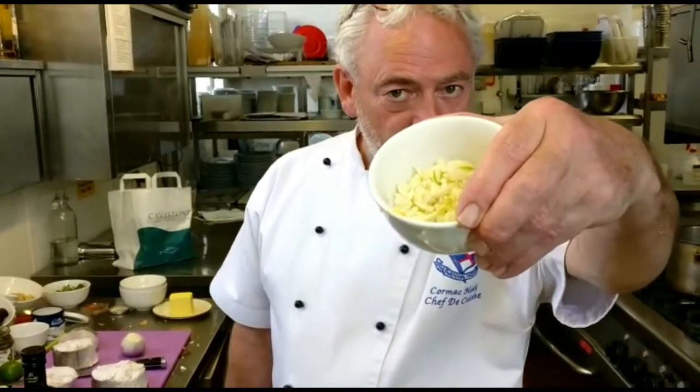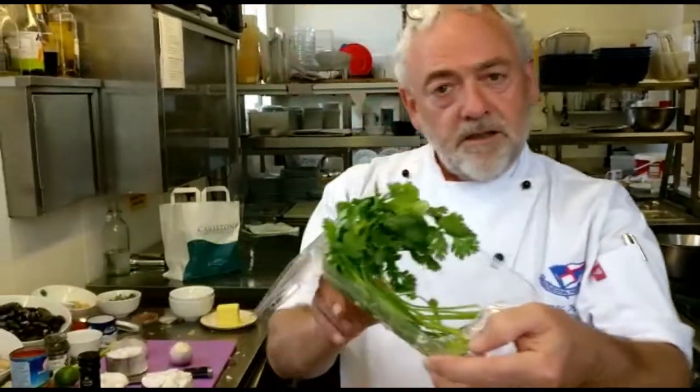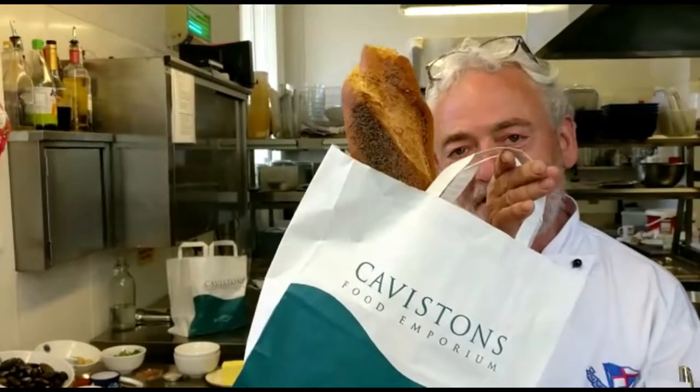We're going to use some nice linguine, cherry tomatoes, some chopped garlic, lots of fresh garlic, some wild Argentinian prawns. We're going to finish that off with some nice coriander, freshly chopped coriander and some chopped chives. We're going to serve it also with a nice crusty French baguette, fresh but not too fresh, all from Cavistons.